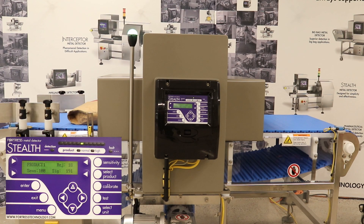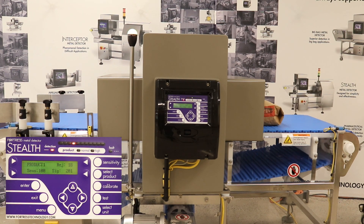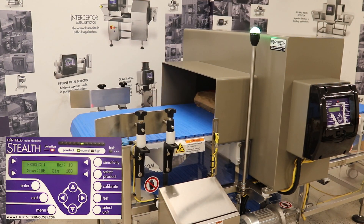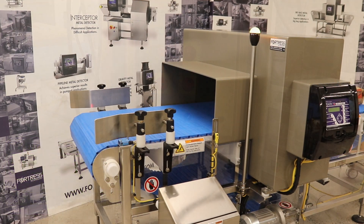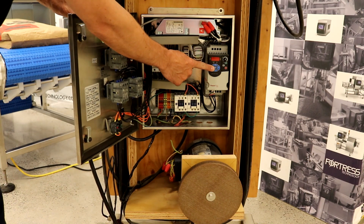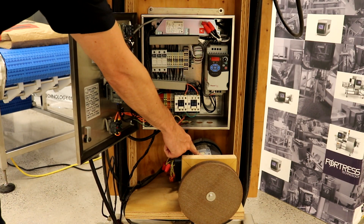For this demonstration we will be using our Big Bag King metal detector system, shown here detecting a 2 mm stainless steel test sample in the center of the aperture at a signal of approximately 200. To generate noise we are using a typical VFD that is running an AC motor in close proximity to the metal detector.